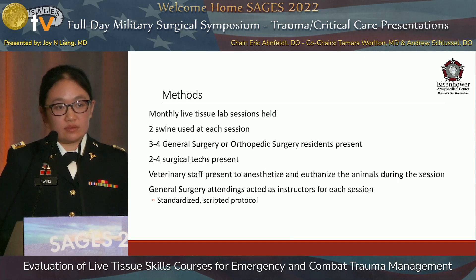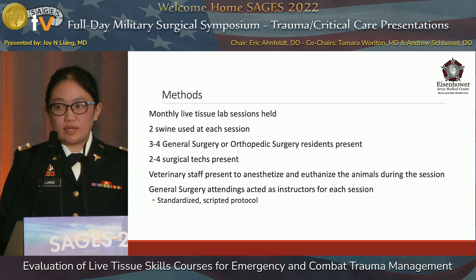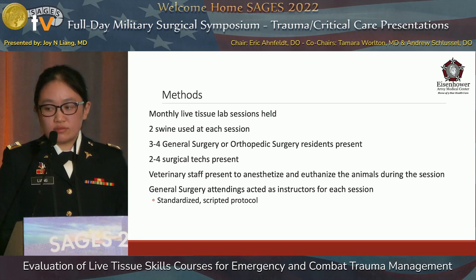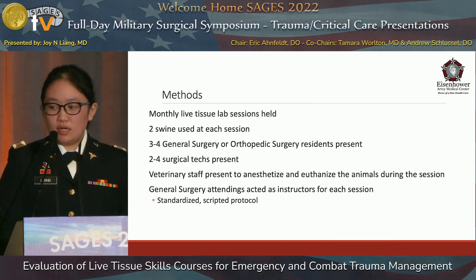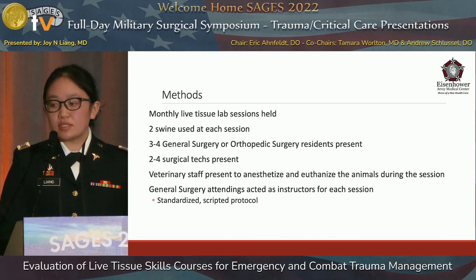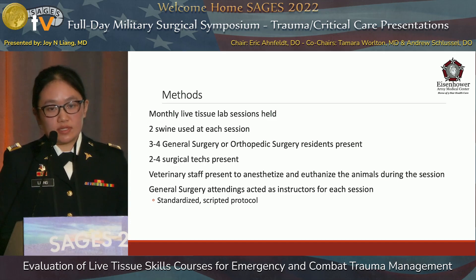Monthly live tissue lab sessions were held with two animals used at each session. Three to four general surgery or orthopedic surgery residents were present at each session, with a combination of two senior and two junior residents. There were also two to four surgical techs or surgical tech students. Veterinary staff were present to anesthetize and monitor animals during all procedures and to euthanize them at the end of the session. General surgery attendings acted as instructors, creating various injuries according to a standardized scripted protocol, and residents would assess and treat these injuries under the guidance of their instructors.